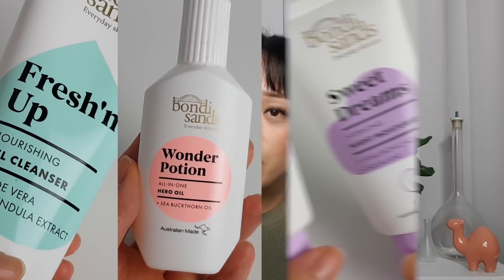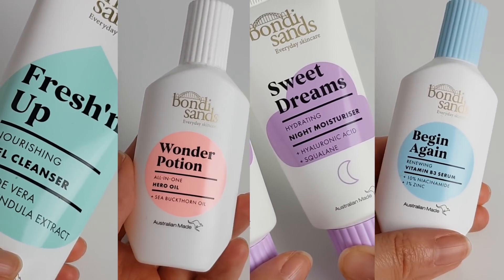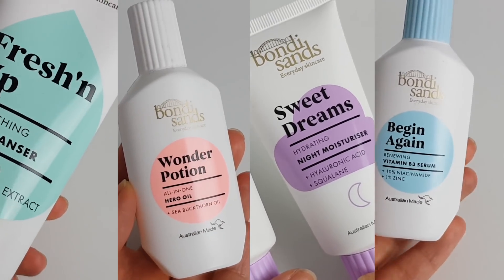Here is a step-by-step guide on how to fix it. This video is sponsored by Bondi Sands — I'll be using some of the products from their everyday skincare range as examples. Their products are perfect for dealing with this situation and not getting into it in the first place. Step one: stop using irritating products.